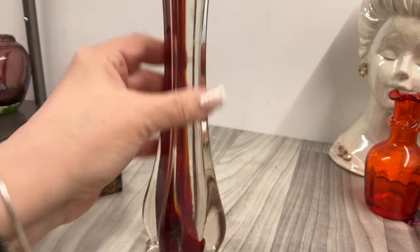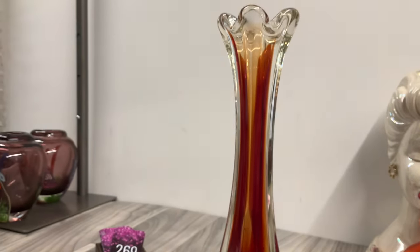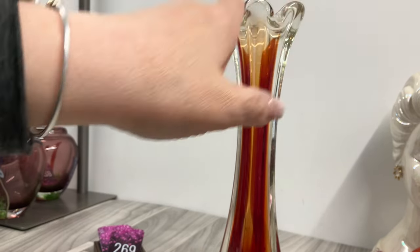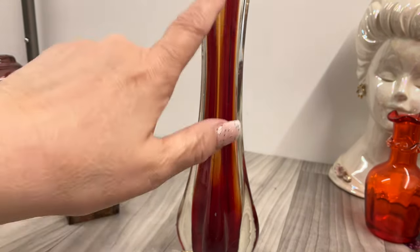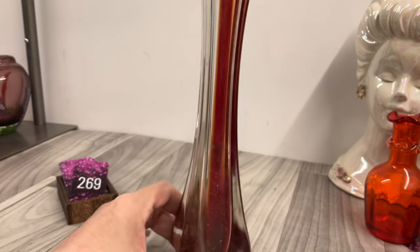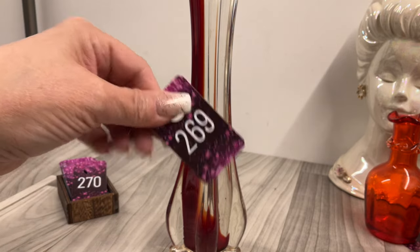This was on my windowsill too — nothing super expensive. It's like a little fluted, ruffled top, kind of looks like amberina a little bit. Four dollars on that one.